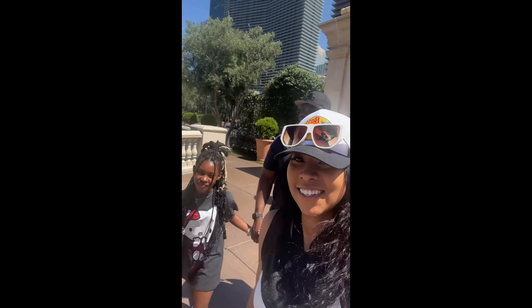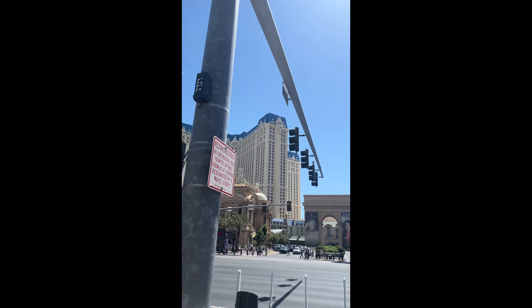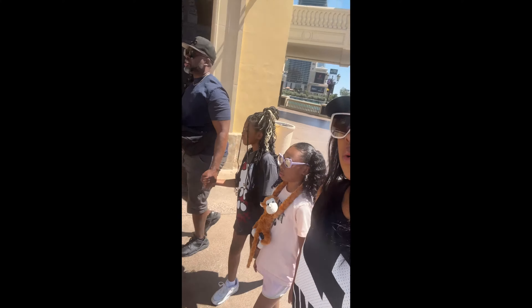This is what we came to see at the Bellagio — their amazing garden. After we went into the Bellagio, we ended up walking the strip, which is one of my most favorite things to do because there's so much to see. The buildings are incredible, and I love that the girls get to see something different — we don't have these types of buildings where we live.